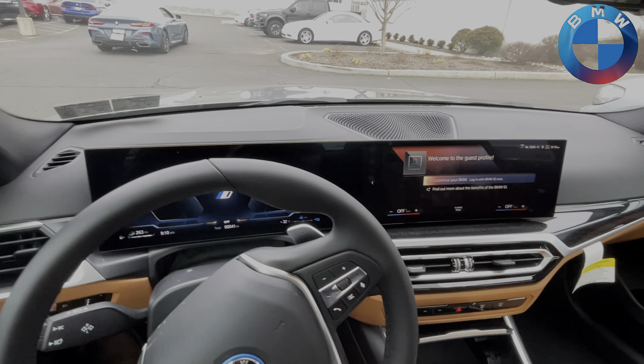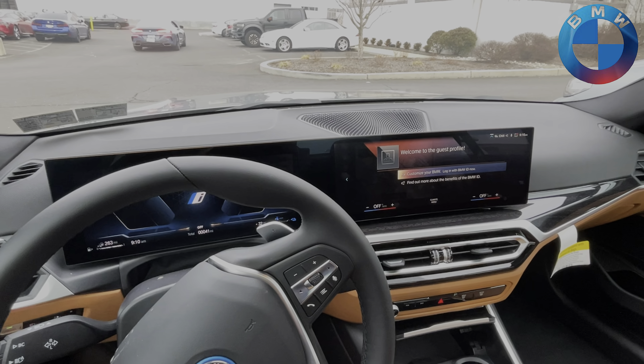Moving on to the inside here. As you can see, we now have iDrive 8 as our standard screen on the inside.